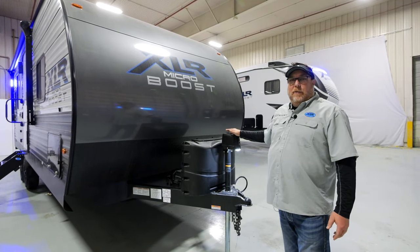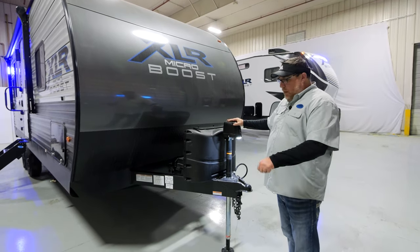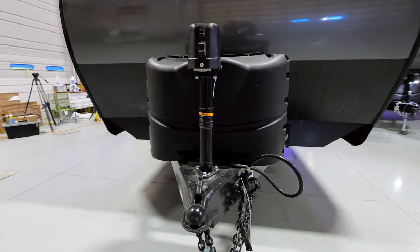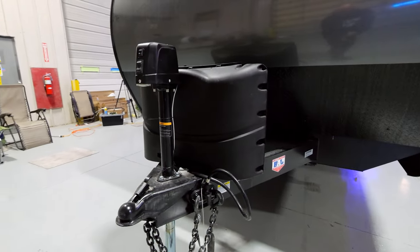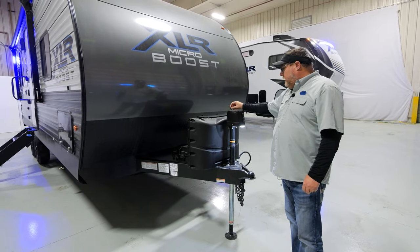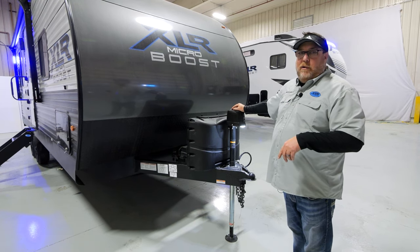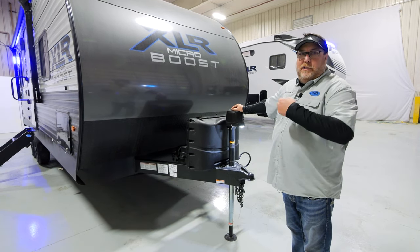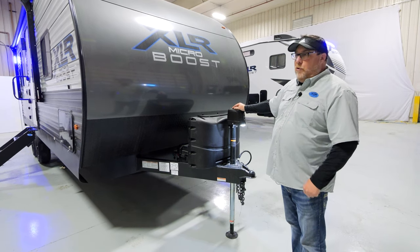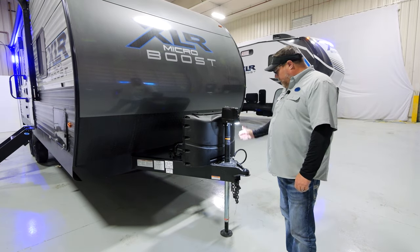Now on the exterior of the 19 XLR E, starting at the front, we have our traditional power tongue jack — no manual cranking required. If you do have a power failure, there's a cap you pop off to insert a crank handle for manual operation. A tip: take the negative power wire off while you're cranking so it doesn't work against you like a generator — it cranks a whole lot easier. There's a light on the front for both up and down operation.